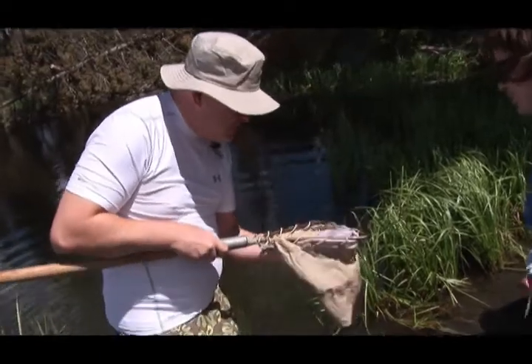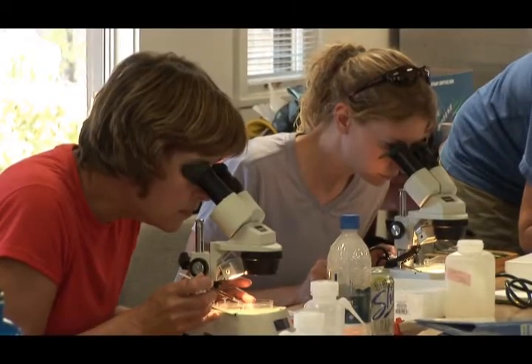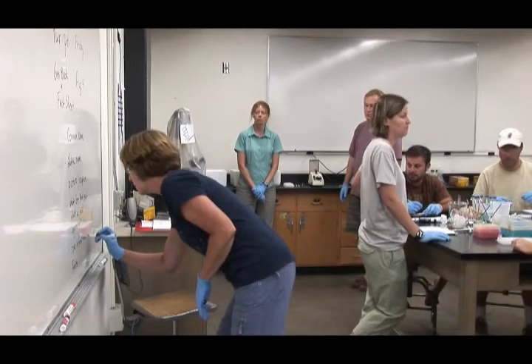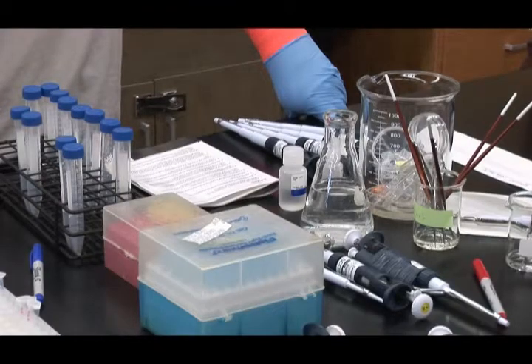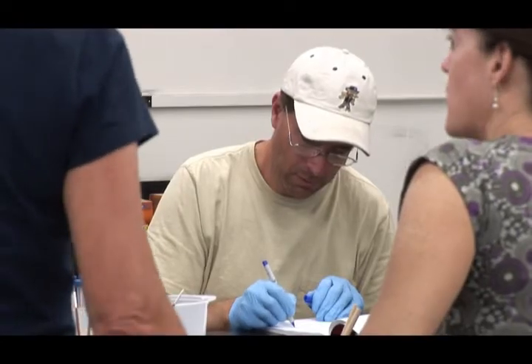And then there are logistics people — people who put together the transportation and everything associated with it, the specimens, and so on. The third component is citizen scientists, and they're just really important. Meeting the scientists who are doing the actual research was phenomenal, and being able to be with them in the field conducting research, then coming back knowing that the information we collected is actually going to be used in the scientific community, was probably the most important part for me.